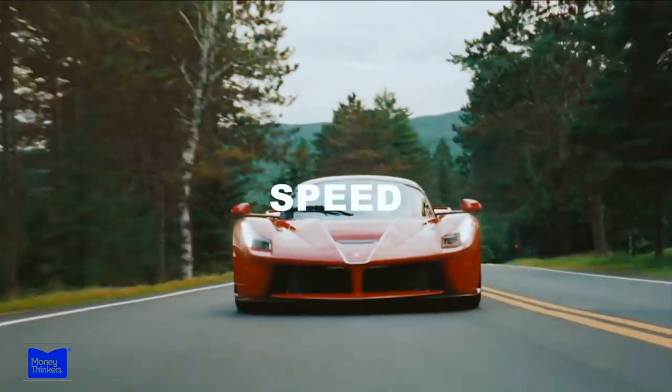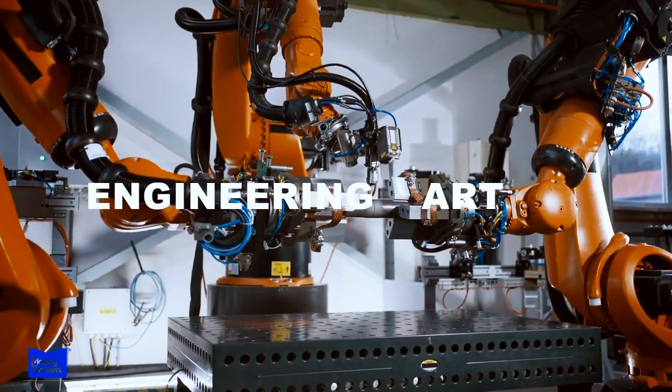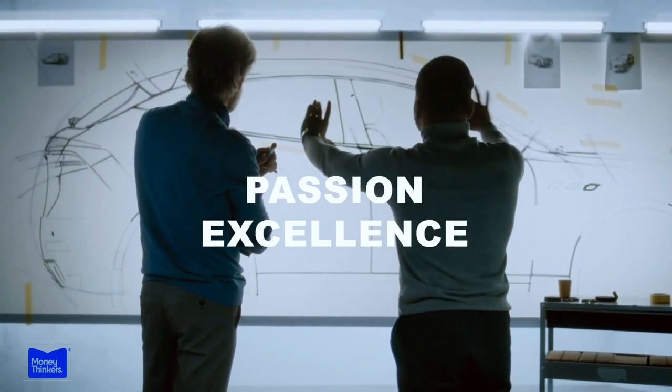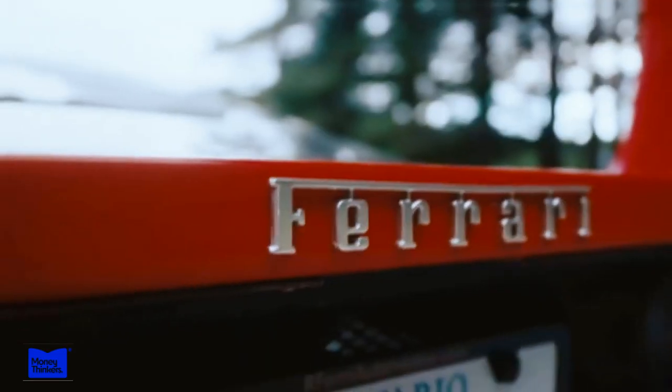Welcome to a world where speed and luxury are intertwined, a world where engineering meets art, and where passion and excellence are the driving forces behind one of the greatest automotive brands in history — Ferrari.